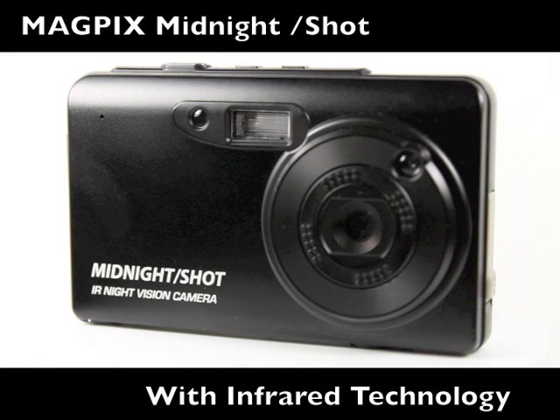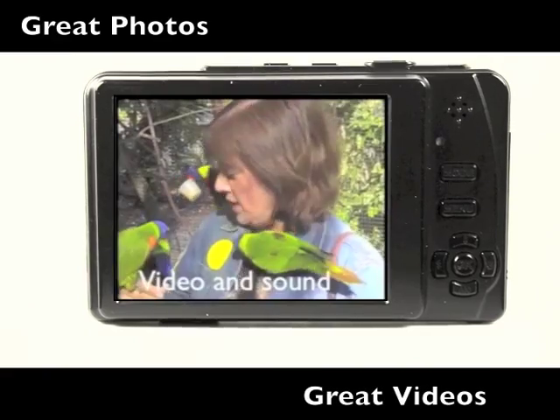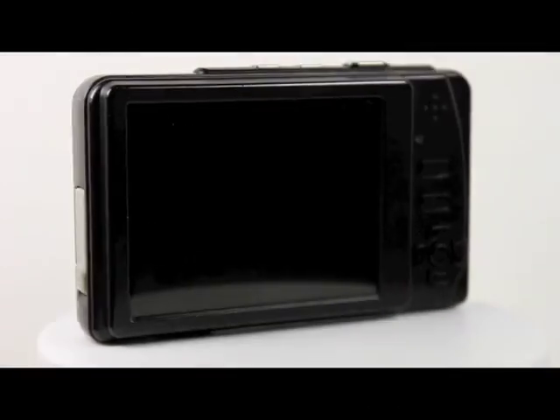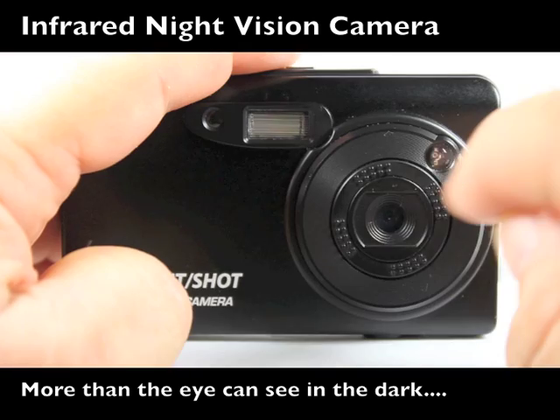The Midnight Shot digital camera from Magpix takes great color photos and videos, of course. But what sets the Midnight Shot apart from other cameras is its infrared technology, activated by a simple switch of the outer lens ring.